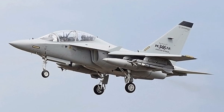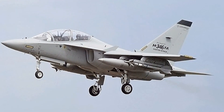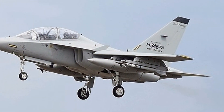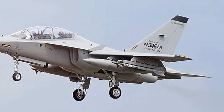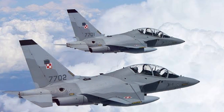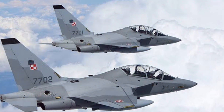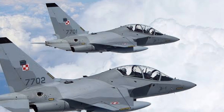When it comes to features, the M346 doesn't disappoint. Its advanced avionics suite provides the pilot with real-time data, enhancing situational awareness and decision-making. The jet's integrated weaponry system allows for a diverse range of armaments, from air-to-air missiles to precision-guided bombs.